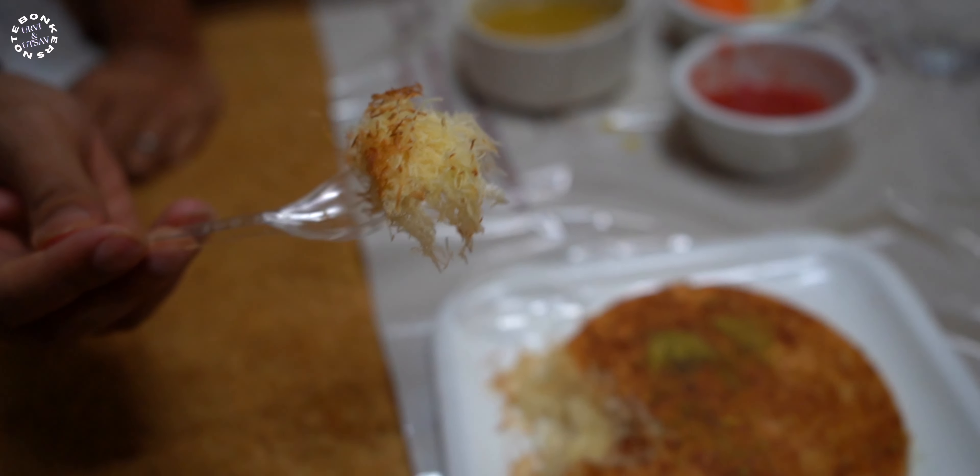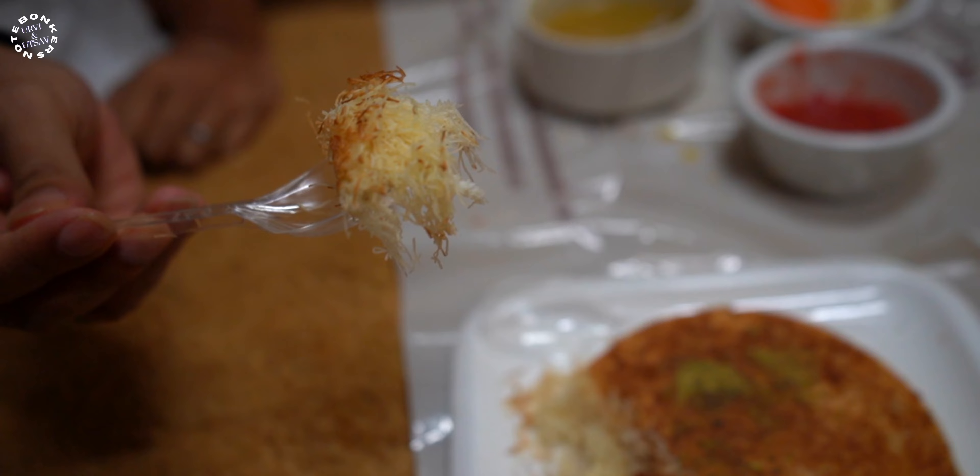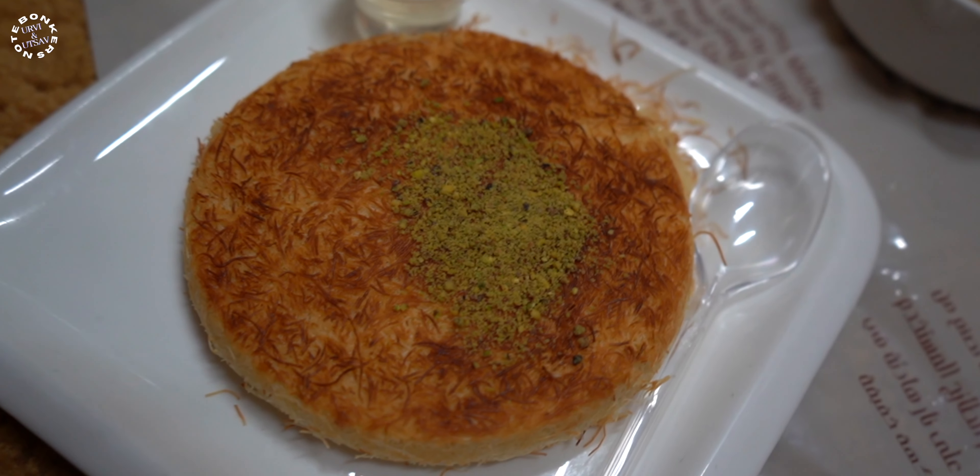Remember we had set aside that kunafa earlier? Well now it's time to have it. That was a great bite — fried vermicelli on the outside and soft milk cheese inside with that sugar syrup. This is even more tasty now. They have some pistachios spread all over the kunafa.